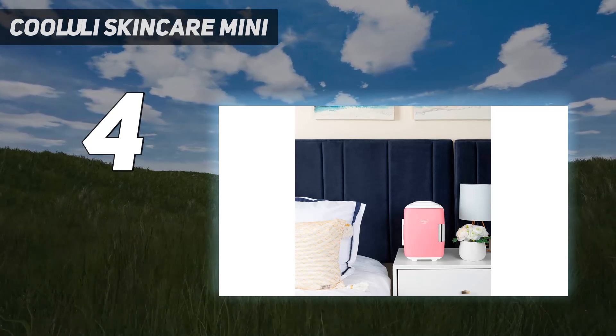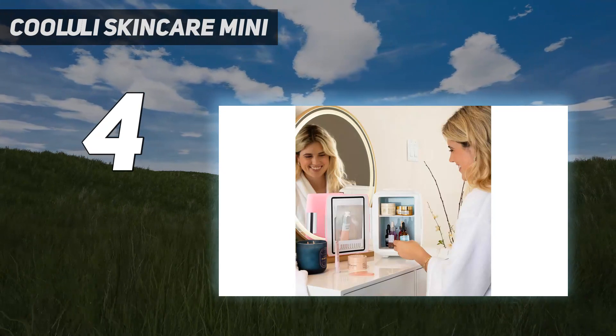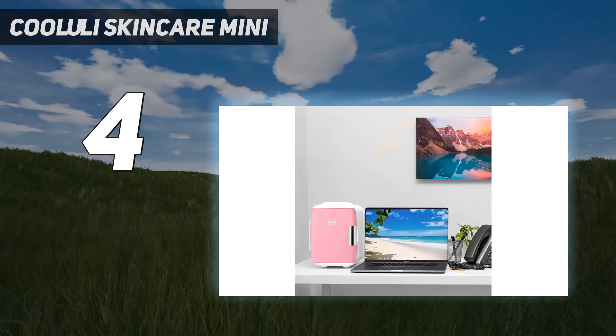With its sleek design and multiple functions, this mini fridge is a great addition to any bedroom, car, office desk, or dorm room.